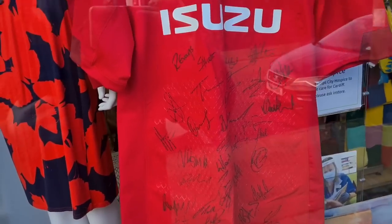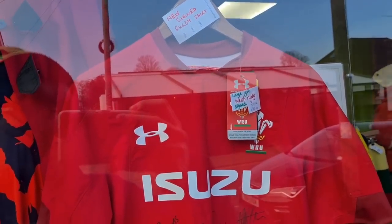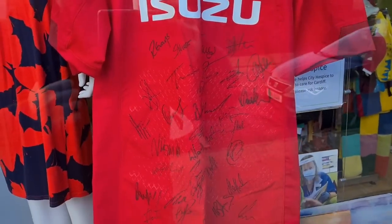This is cool to see — a brand new Wales rugby shirt, 50 quid, size large. That's not too bad if you were buying it in the shop anyway, but it's signed by the ladies rugby team.